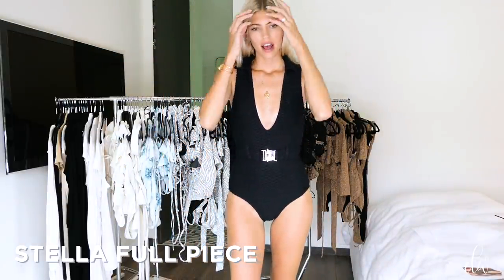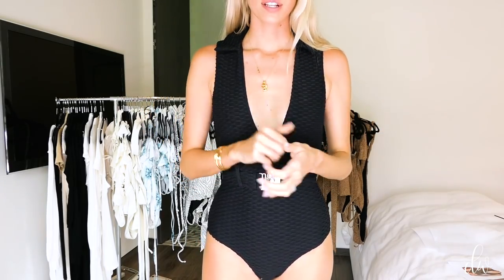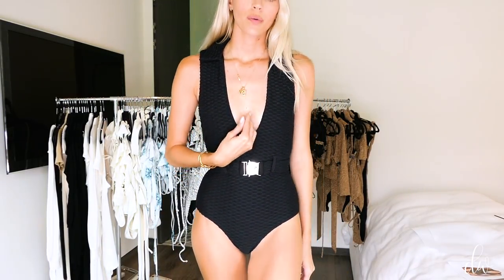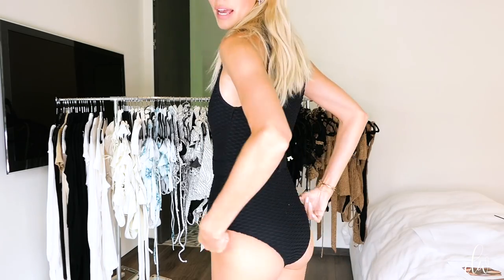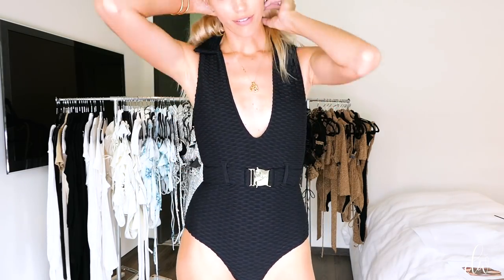This is our Stella full piece, which you might recognize from our last collection — we brought it back. It has a super cute collar detail and buckle. It comes in black woven, textured zebra, and gold. We also brought the neckline down a little bit so it's easier to get into, since you step into this one through the neck. The butt has that same moderate coverage but is still really cute. This is definitely one of our best-selling one pieces — that's why we brought it back.